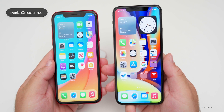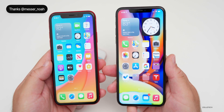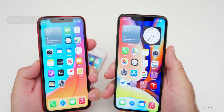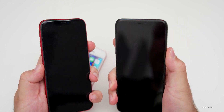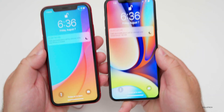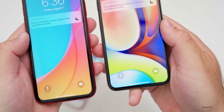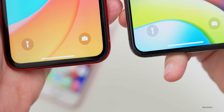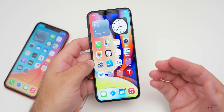The final change was sent over by Noah Messer and has to do with the lock screen. When you turn the phone off and back on, the 'Swipe to Open' text at the bottom is ever so slightly smaller in beta 4 compared to previous betas — a very minor UI tweak.